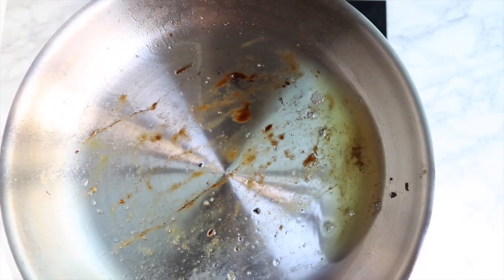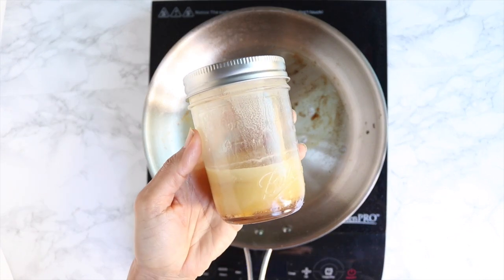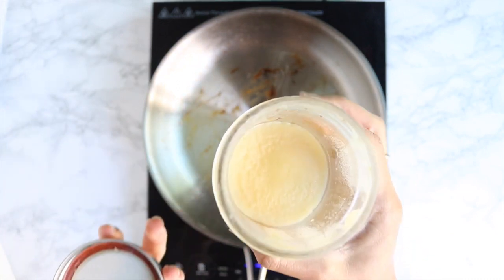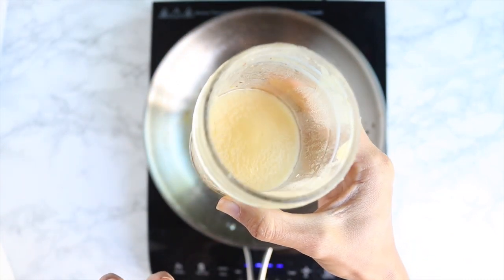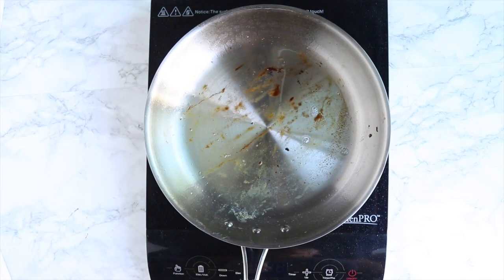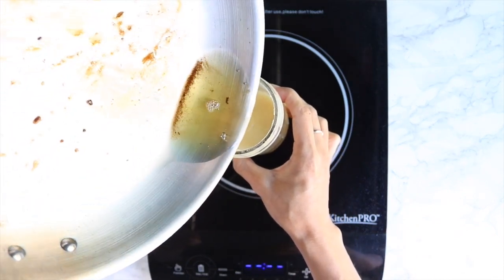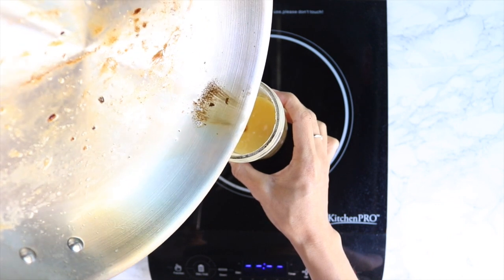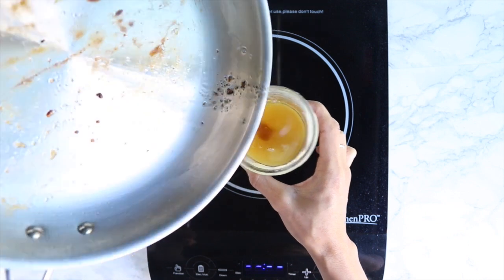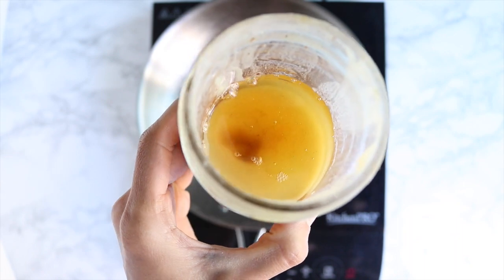That leftover bacon grease — never discard it. I keep a little jar next to my stove and anytime I make bacon I always reserve the fat. Then anytime I'm frying up eggs, sautéing anything, or a recipe could use a little hint of bacon flavor, that's exactly what I use. As I mentioned in my dietary fat video, ghee is my go-to liquid gold — bacon fat is my other.